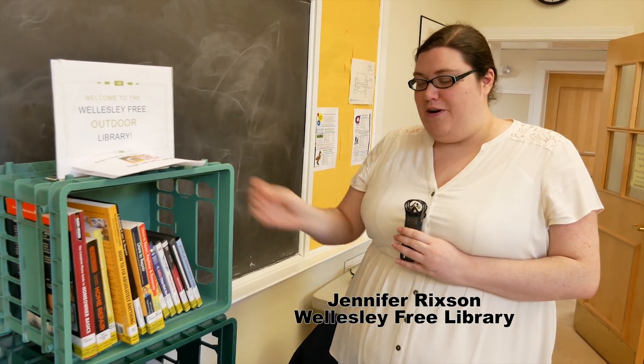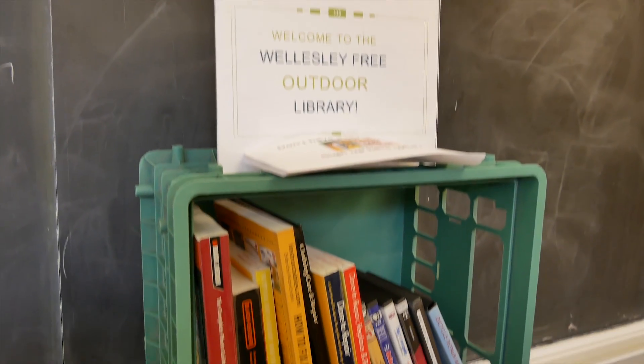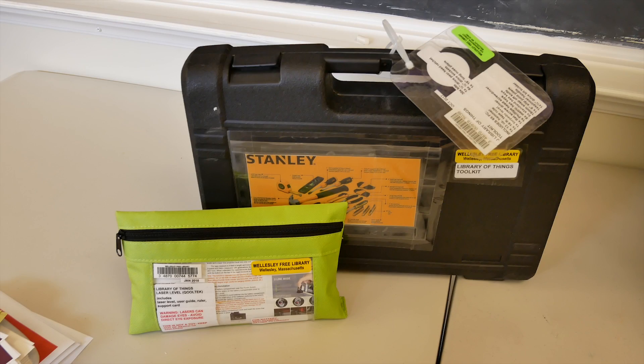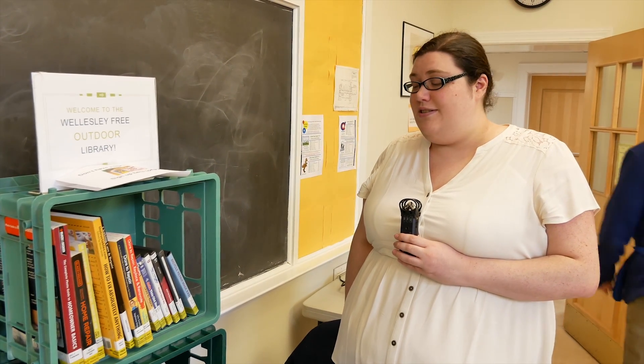We're here with our mobile outdoor library from the Wellesley Free Library. We've brought materials for checkout for the Repair Cafe — today we brought some repair manuals, some how-to DVDs, and we also have tools: a toolkit and a laser level from our library of things. Mostly in the summer we go to the Summer Series outdoor concerts and Morse's Pond, where we run a children's program. We also take this to the schools and run clubs at some elementary schools and the middle school, letting people check out materials right on the spot. We also have materials to explore our digital collection — online audiobooks, e-books, and a whole bunch of materials available online.